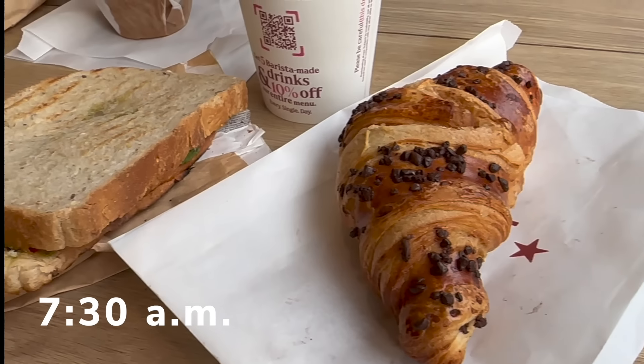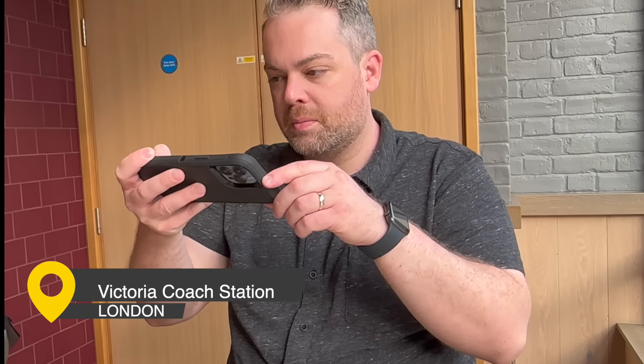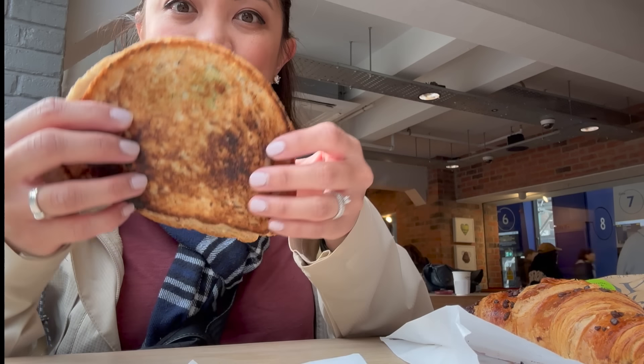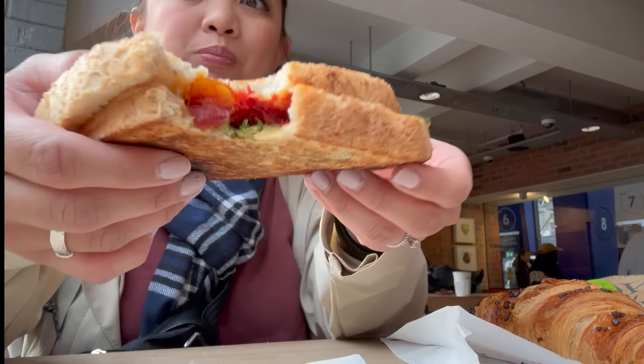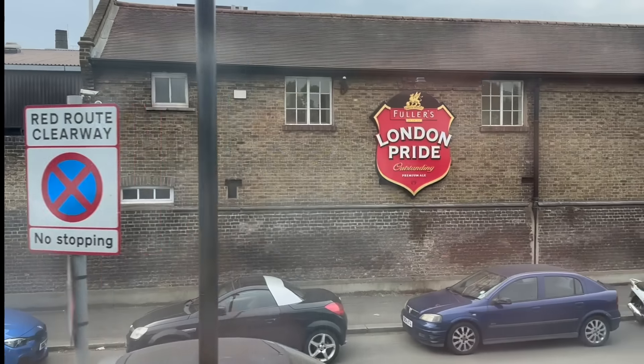The tour started bright and early at 7:30 in the morning. The meetup point was Victoria Coach Station, not to be confused with the Victoria Underground Station, which is about a 10-minute walk away. We made sure to get there early to grab a quick breakfast at the station. After breakfast, we lined up at the departure gate and boarded our bus — a classic double decker. Grant and I grabbed seats upstairs for a better view, and we were on our way.